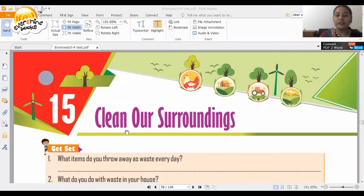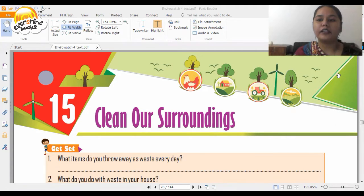What does it mean? It means that if you keep yourself and your surroundings clean, you are doing service to God or you are very near to God. So this chapter, chapter number 15 that we are going to study today, is about keeping your surroundings clean. The name of the chapter is 'Clean Our Surroundings.'